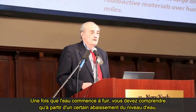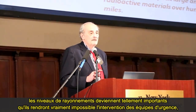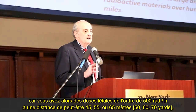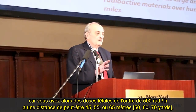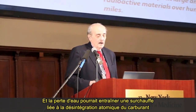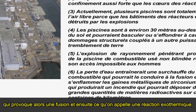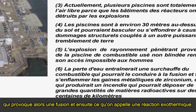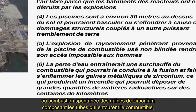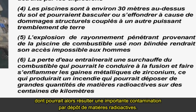Once the water starts to drain, the radiation levels become so prohibitively large that they will actually prevent emergency crews from intervening — you're getting lethal dose rates on the order of 500 rem per hour at maybe 50, 60, 70 yards. The loss of water could result in overheating from decay of the fuel, causing melting and then an exothermic reaction — a spontaneous fire of the zirconium cladding — which could result in a large deposit of radioactive material.